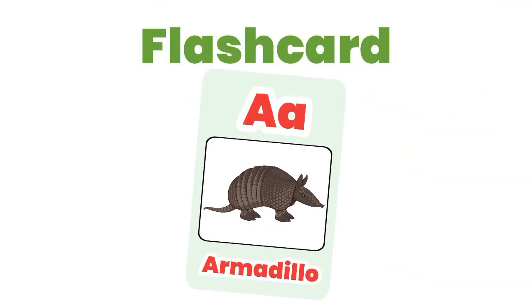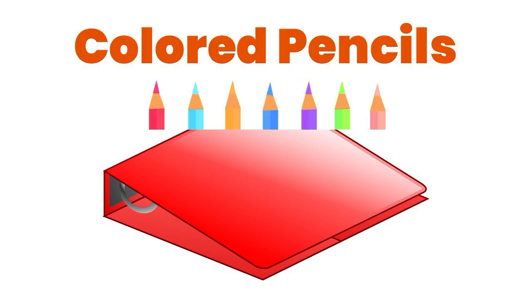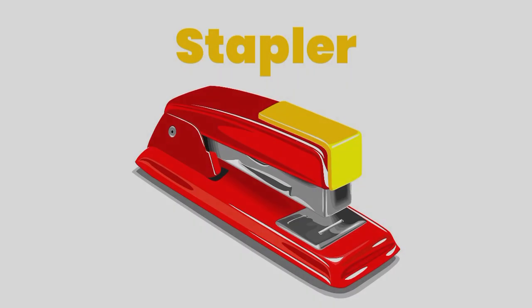Flash card. Binder organizer. Colored pencils. Staples.